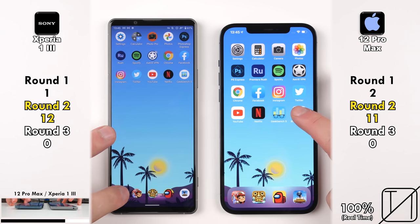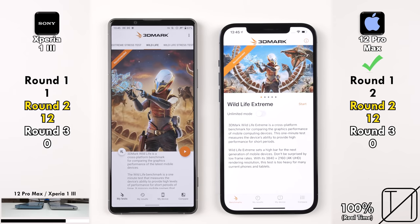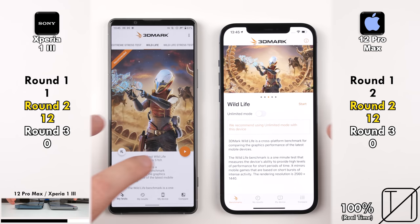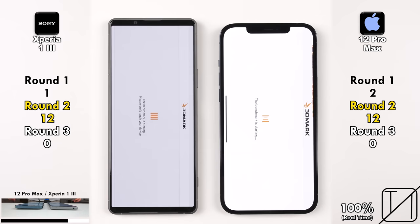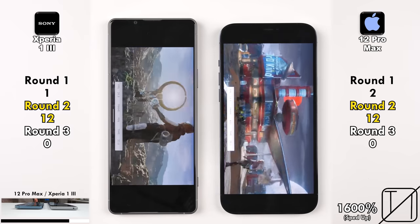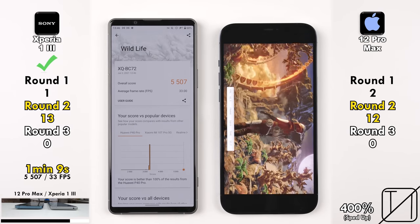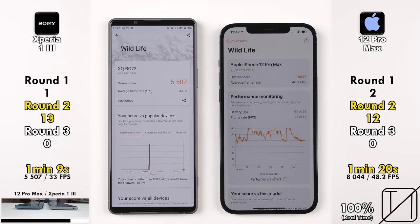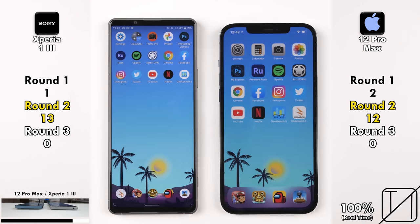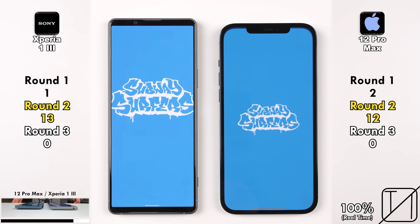Going into our second and last benchmark, 3DMark Wildlife, focusing primarily on GPU — just the one-minute bench run. It is now 12 points apiece. The iPhone took a bit to start the test properly, so 1 minute 9 seconds for the Sony versus 1 minute 20 seconds for the iPhone. However, the iPhone wiped the floor with 48.2 FPS versus 33 FPS on the Sony, but since it's all about speed here, the Sony gets the point for running through the app quicker.